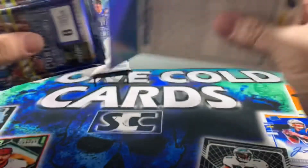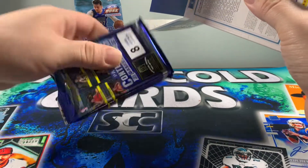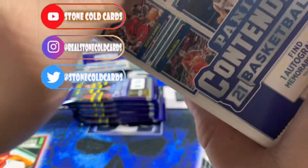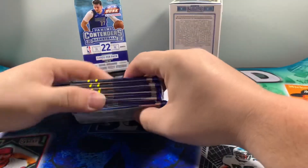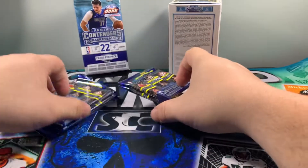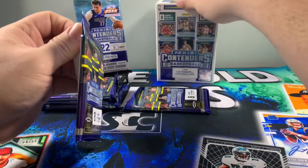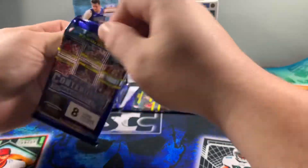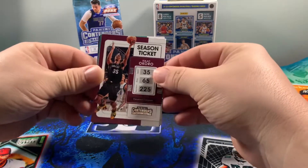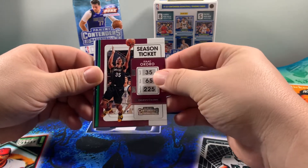So we have NBA playoffs kicking off. It looks like we may have an auto — or maybe not. Yeah, they look alright, we might actually have an auto box. That kind of feels like a mem, so we're going to save that guy for last. Obviously we're looking for any of the top rookies like Suggs, Cunningham — would love to pull a Cunningham. Scotty Barnes are solid, but season ticket and Contenders rookie autos are usually pretty sought after.